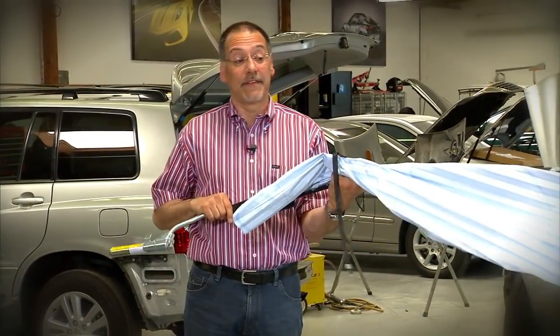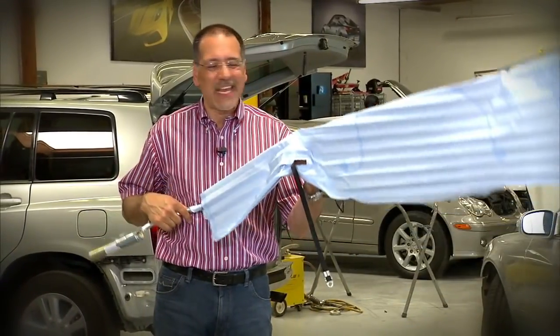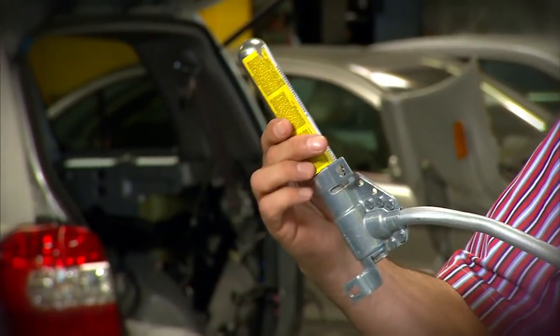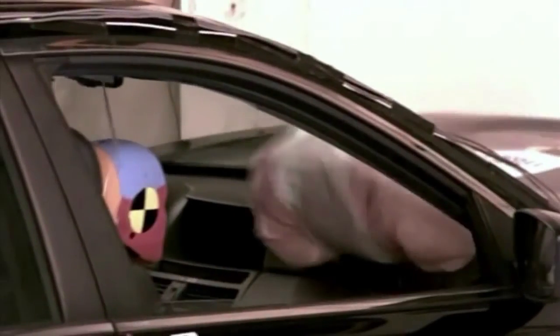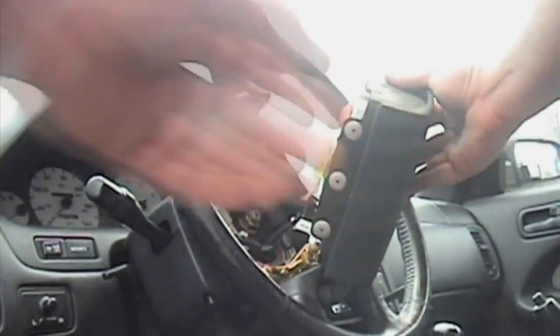Even if counterfeit airbags were easy to spot — this one's legit, but I wouldn't have known if I hadn't been told — how would you spot one of these? The shade tree mechanic doesn't play around with these things, and for good reason. This is the business end, where there is a high explosive propellant that inflates this thing in a fraction of a second during a collision. You don't want to be fooling around with this and crossing wires the wrong way, so leave this kind of thing to body shops and reputable repair shops.